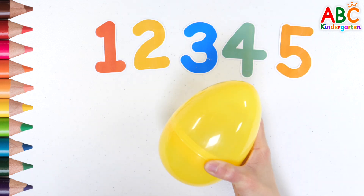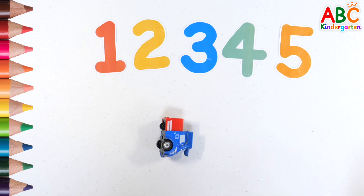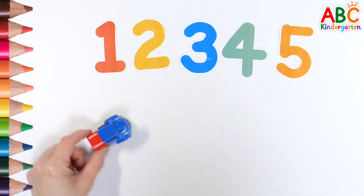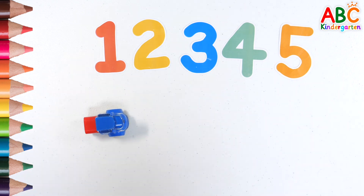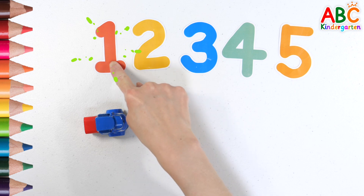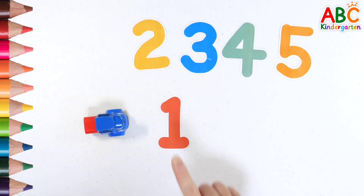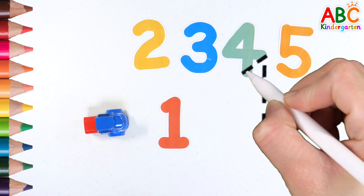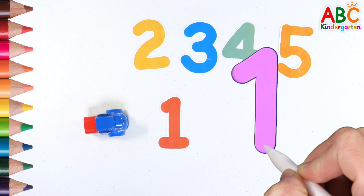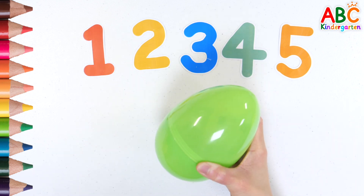What's in the egg? It has a toy car inside. Shall we count? 1. Find the number 1. 1.